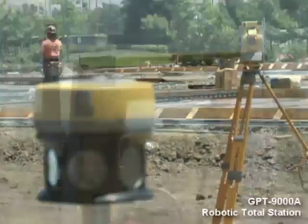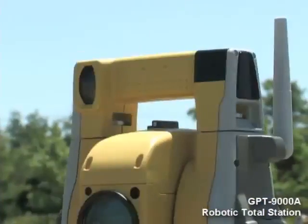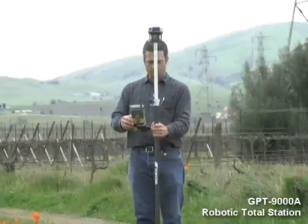directly to the prism pole. It's absolutely reliable and takes a fraction of the time you would spend manually directing an instrument. That means more profitable and productive field operations.